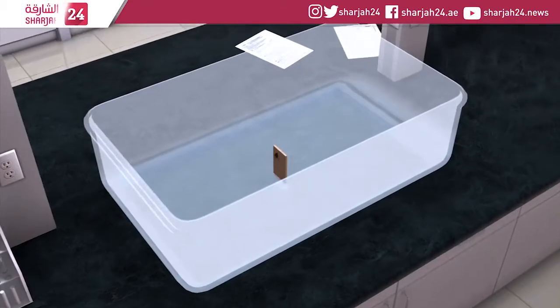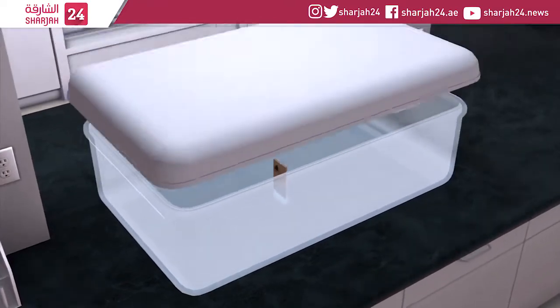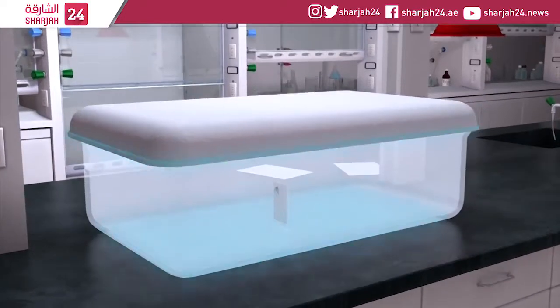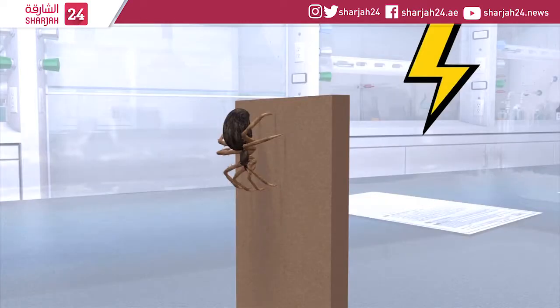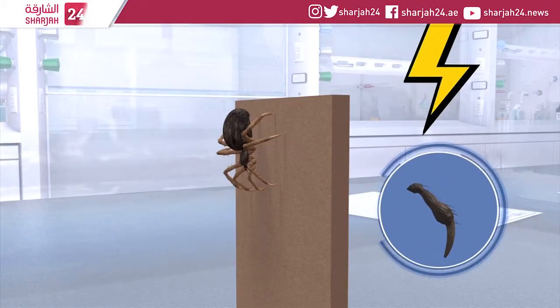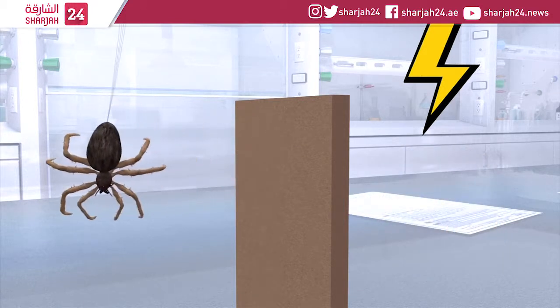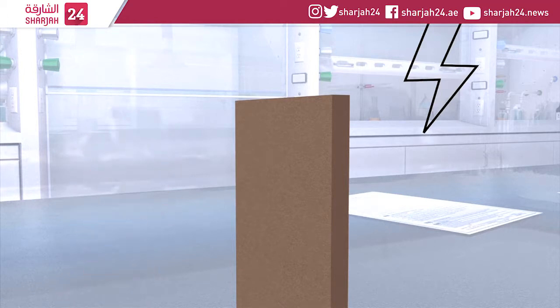A University of Bristol study tested the theory by putting the arachnids on vertical cardboard strips in a plastic box and then generated an artificial electric field. Sensory hairs on the spider's feet detected the charge and prompted them to start ballooning. They were able to take off despite no wind, but dropped when the electric field was turned off.